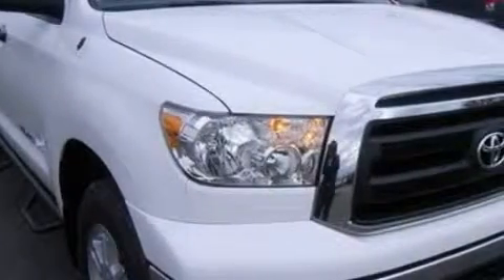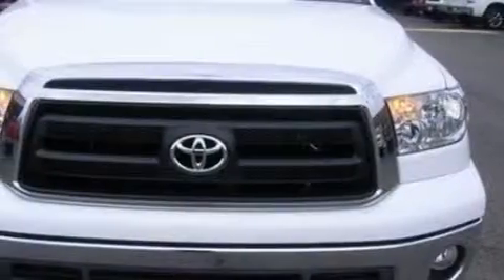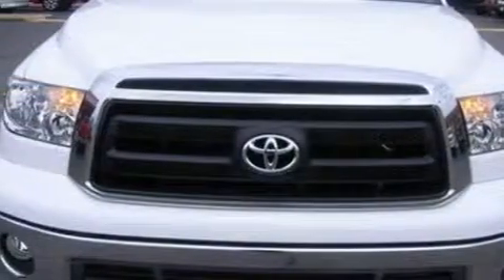This truck's powertrain features a 4.6 liter 8-cylinder engine and a 6-speed automatic transmission. This truck won't last long at this price — call and arrange a test drive now.